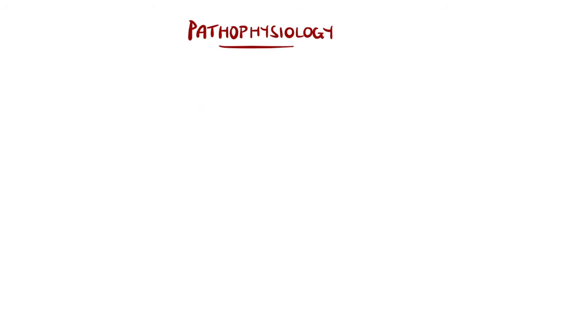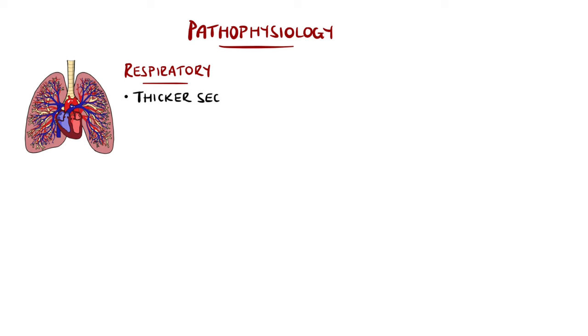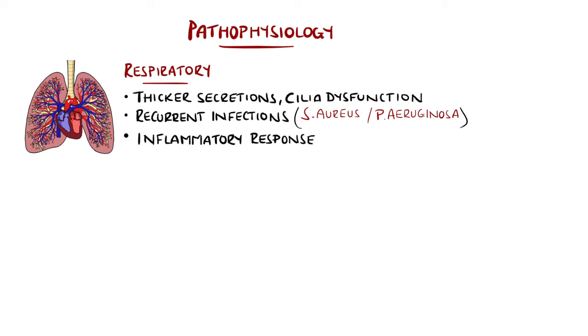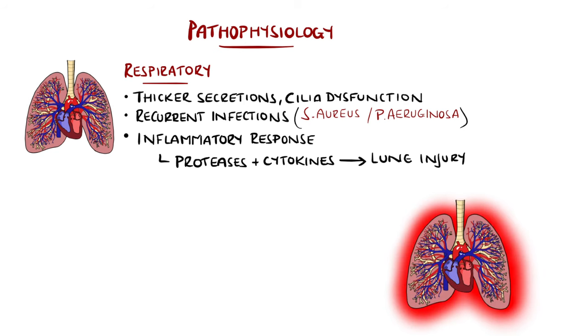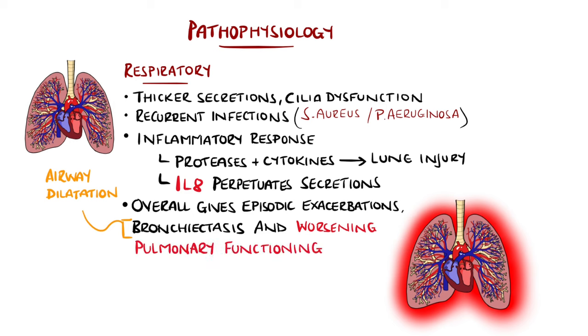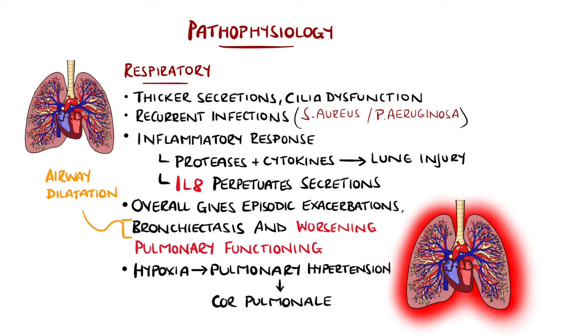In the lungs, the CFTR dysfunction can mean stickier mucus that is more difficult to clear for the cilia, leading to mucus plugging and a breeding ground for recurrent infections, particularly Staphylococcus aureus early on in life and Pseudomonas aeruginosa, colonising 60% of adults later on. There is then inflammation with release of proteases and cytokines that perpetuate the lung injury, including release of interleukin-8 that can stimulate further mucus secretion, altogether giving episodic exacerbations and eventually dilatation and destruction of the airways, termed bronchiectasis, with progressively worsening lung function. The resulting hypoxemia can lead to pulmonary hypertension and eventually right-sided heart failure, or cor pulmonale.